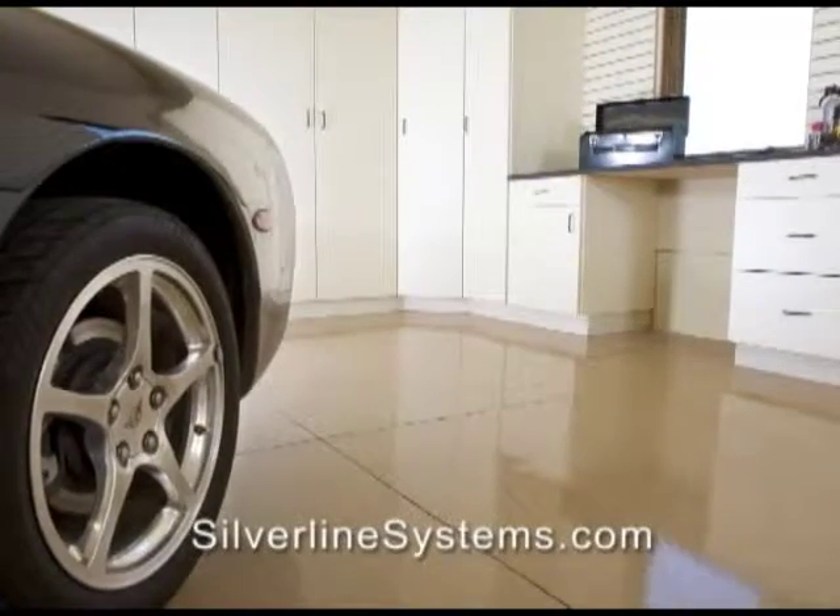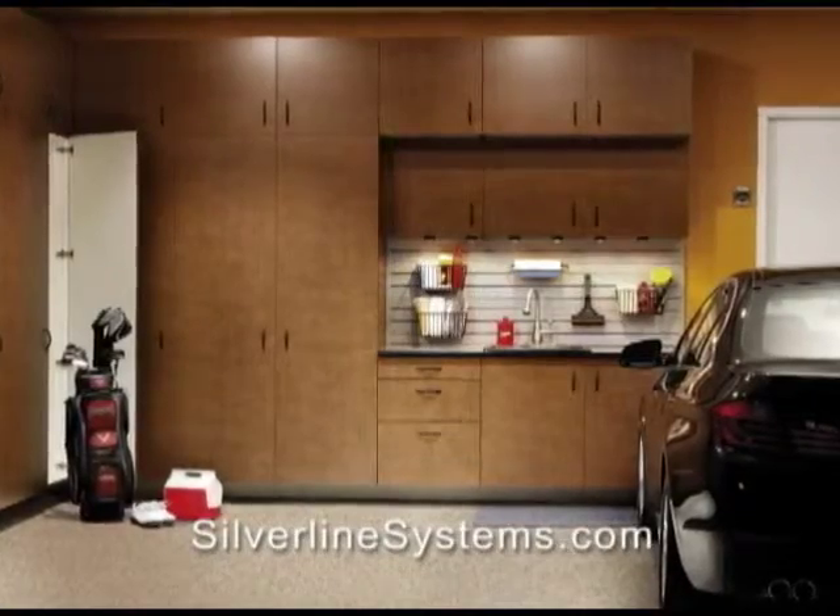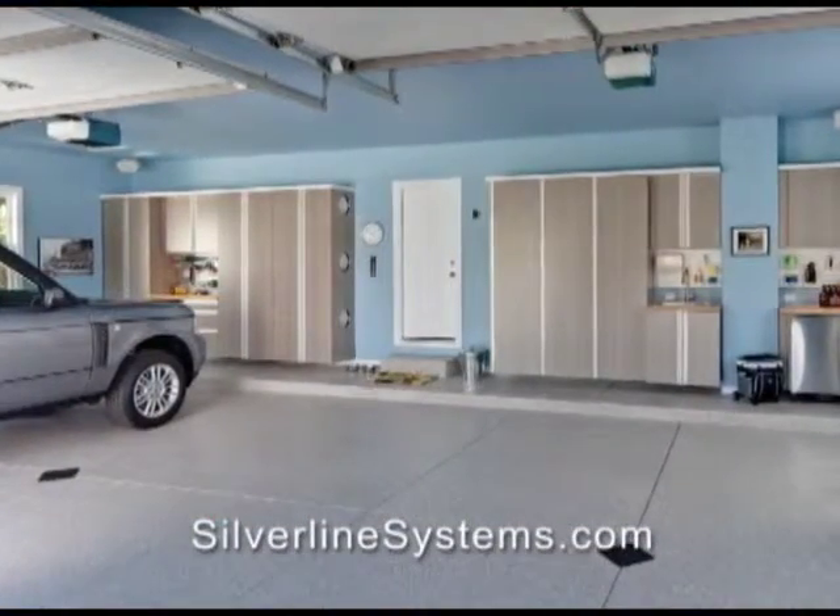Silverline garage cabinets are designed for everyday storage solutions. Choose from many colors and styles. We design the layout and custom make cabinets to fit your space.